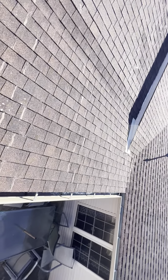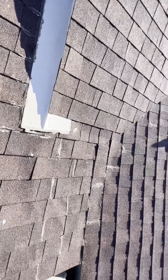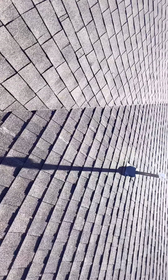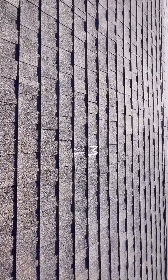As I walk across this pitch, there doesn't seem to be any soft decking. Even in this little dip in the valley, the decking doesn't appear to be soft. At this time of inspection, we do have some manufacturing damages.